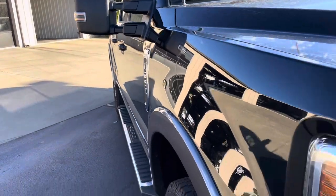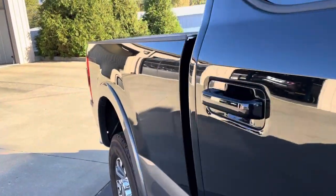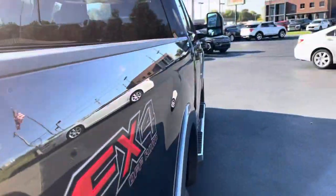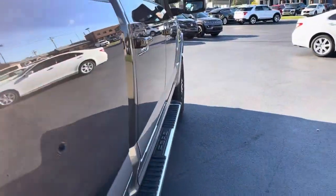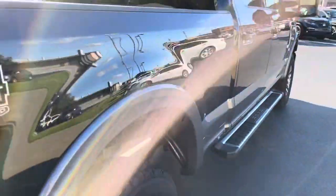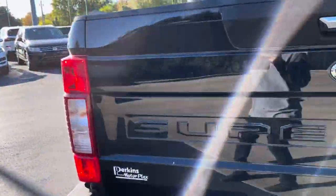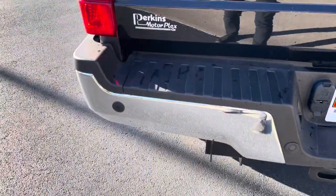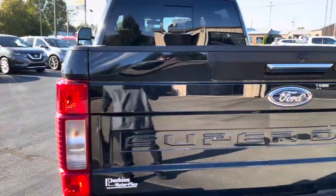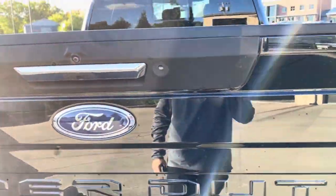Passenger side — walking down that — really nice. Nothing major for me to point out; I'll probably miss a scratch or two somewhere because again it is used, but nothing to point out really. Back side looks great. Back bumper, great. Parking sensor straight ahead. Really nice across the back tailgate. Really good.